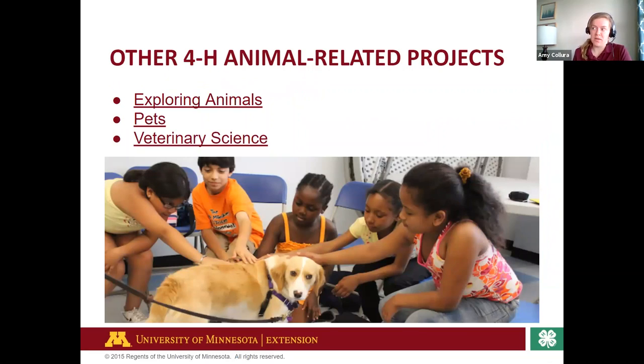If live livestock or big animals aren't your thing and you're more interested in researching what animal to adopt — for example, when I first learned PowerPoint in high school, I made a presentation to persuade my parents on why we should get a dog. Had I been a 4-H'er, I could have brought that to the fair as a project. In these animal-related projects, like the pet project, you can think about how you care for your dogs, cats, guinea pigs, iguanas — whatever it might be — as well as veterinary science, covering the medical aspect of animal care.